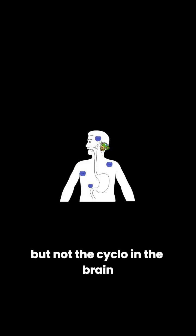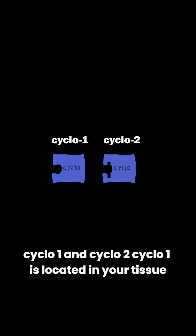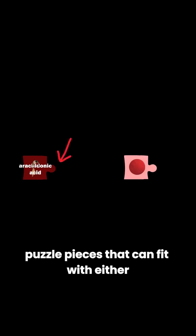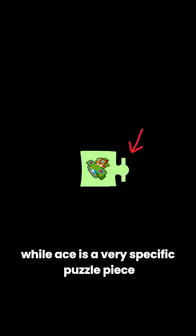But why does ACE ignore the cyclo in the tissue but not the cyclo in the brain? That's because they're actually slightly different. If cyclo is a puzzle piece where painkillers or pain signals are matching puzzle pieces, then there would be two slightly different variations: COX-1 and COX-2. COX-1 is located in your tissue while COX-2 is in your brain. Pain signals and NSAIDs are slightly simpler puzzle pieces that can fit with either, while ACE is a very specific puzzle piece that only fits with COX-2, ending up in your brain and making you feel better.